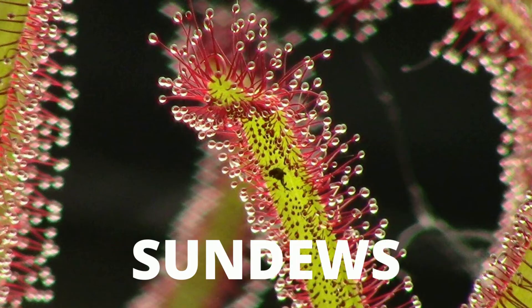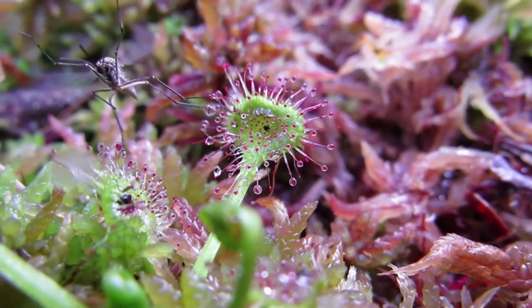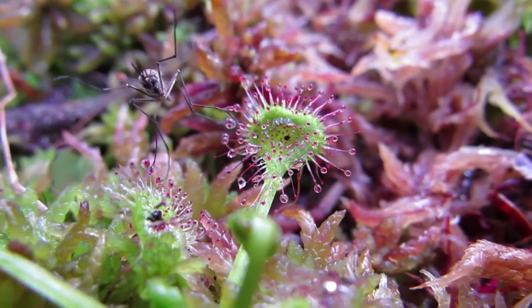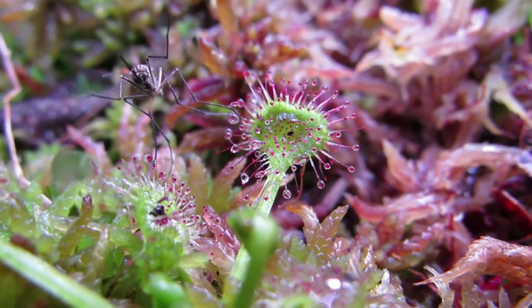Next on the list are the sundews. Sundews are flypaper plants that trap prey in sticky hairs on their leaves. They make up one of the largest groups of carnivorous plants. Long tentacles protrude from their leaves, each with a sticky gland at the tip. These droplets look like dew glistening in the sun.